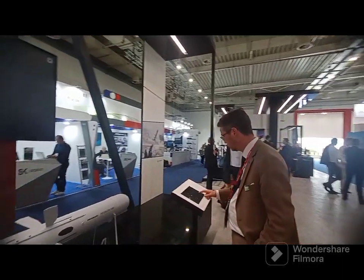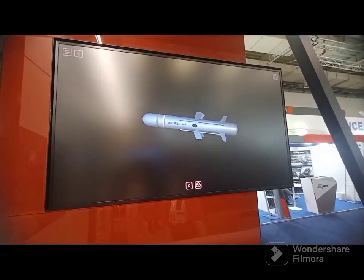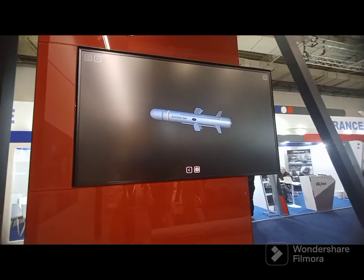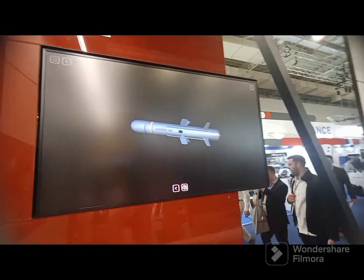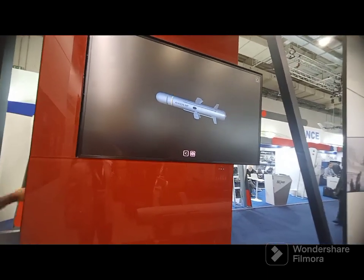Starting with the Acheron MP — this is a system which has a unique definition that matches the needs of infantry, cavalry, and also the Navy. It is a highly flexible munition with a multi-purpose warhead with anti-armor capability, anti-personnel, and also anti-infrastructure capability. On the battlefield, just by selecting the proper mode, the operator can have the right lethal effect with a single munition, simplifying logistics — you don't have to carry different types of missiles, and you are always certain to have the right munition with you.